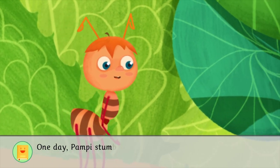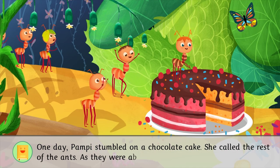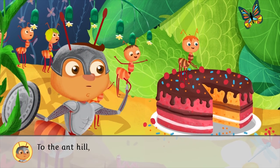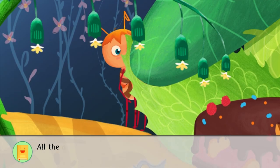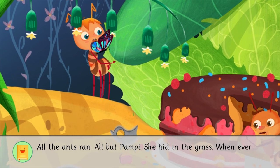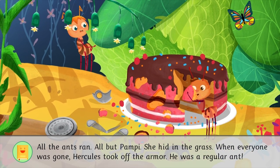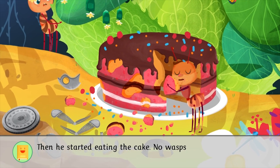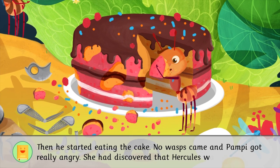One day, Pampy stumbled on a chocolate cake. She called the rest of the ants. As they were about to grab it, Hercules shouted, To the Ant Hill, quick! There are wasps coming! All the ants ran. All but Pampy. She hid in the grass. When everyone was gone, Hercules took off the armor. He was a regular ant. Then he started eating the cake. No wasps came, and Pampy got really angry. She had discovered that Hercules was a liar.